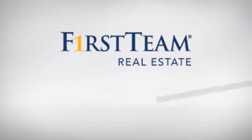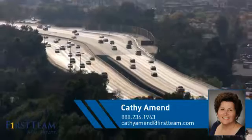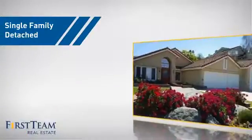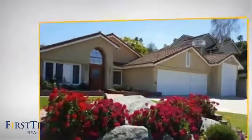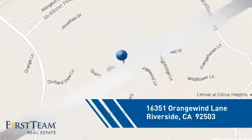At First Team Real Estate, you'll find a wide selection of listings. This video is brought to you by your real estate agent, Kathy. This home is a great choice for those looking for comfort, convenience, and the privacy of their own home. And it's located in the Riverside area.